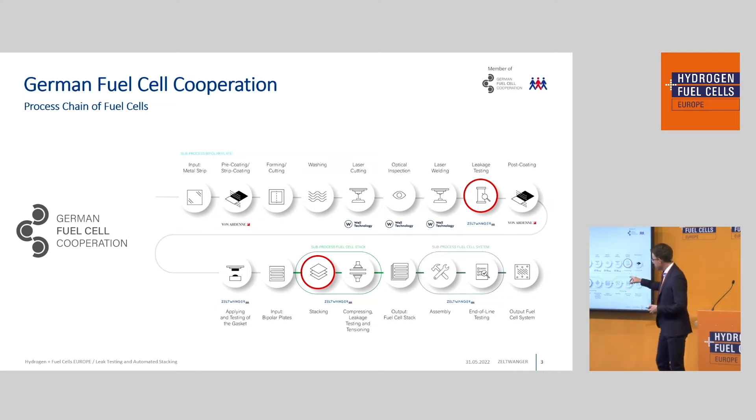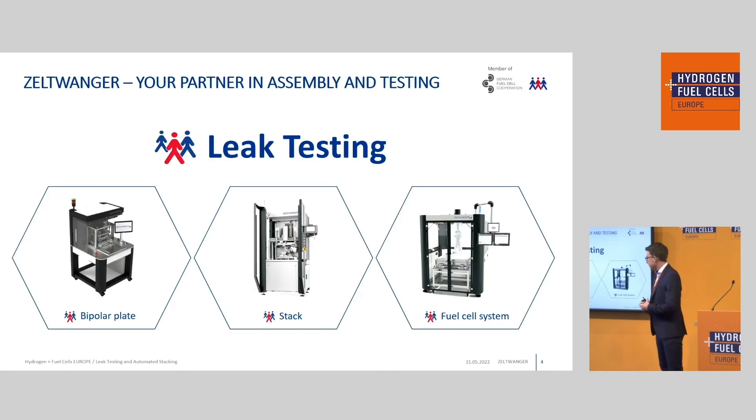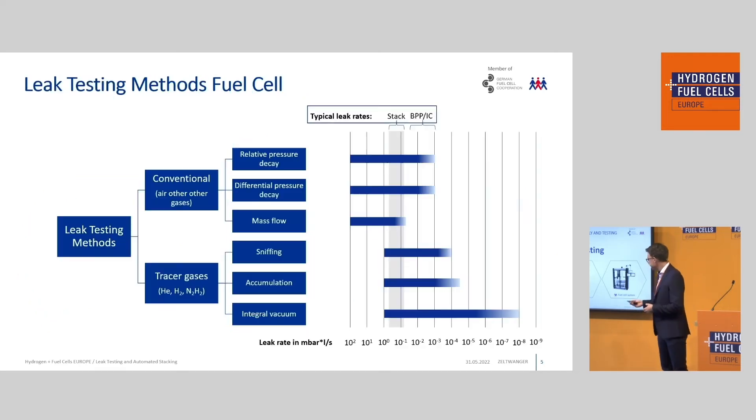I will talk today about the leak testing process and the stacking process. I also want to mention the German fuel cell corporation, where we cooperate with Wild Technology and Fornardenne — three experts covering the whole spectrum of fuel cell manufacturing. First I want to start with the leak testing process for three main parts: the bipolar blade, leak testing compression of fuel cell stacks, and fuel cell systems.